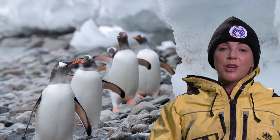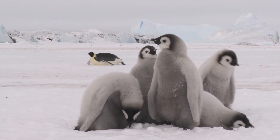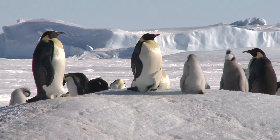0.1 of a percent of the Antarctic continent is ice-free during the summer months. This area is the same area where animals breed, and unfortunately it's also the same area where Antarctic stations are built.